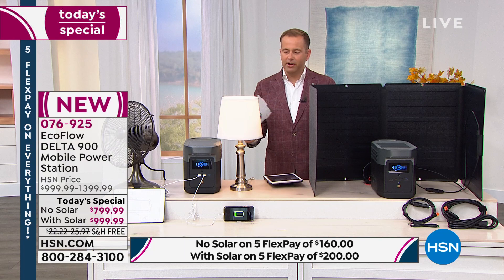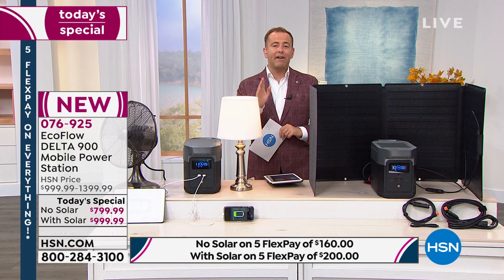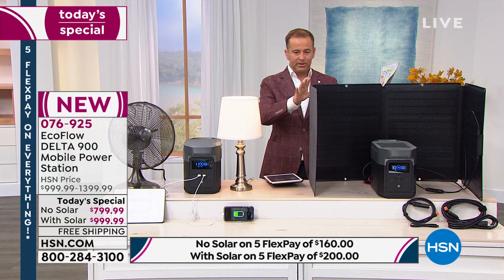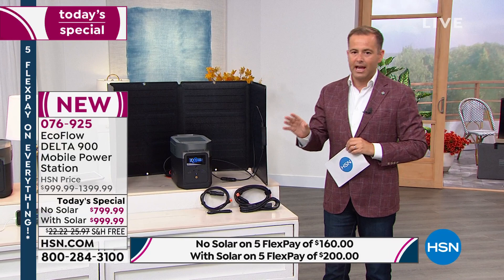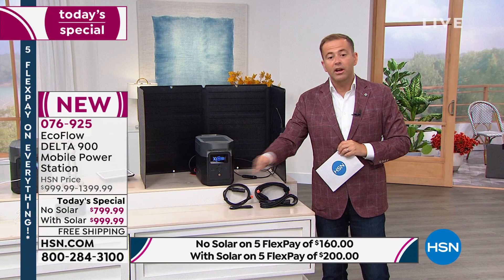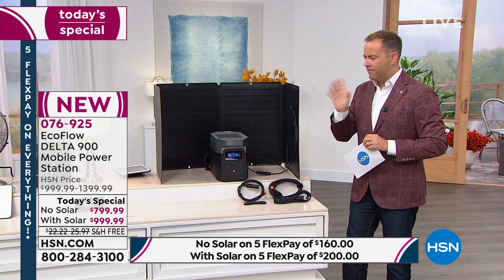We're already approaching halfway through the presentation, and 95 percent of all orders — of which there are hundreds — are for the bundle with solar. So the with-solar option will sell out extremely early. If you wake up in the morning, don't be surprised if you see it saying sold out. The no-solar bundle will be available, but if America wants this with solar, you need to order before you go to sleep.